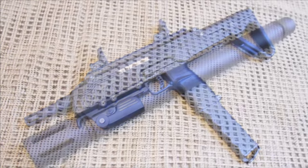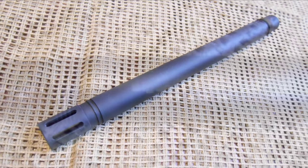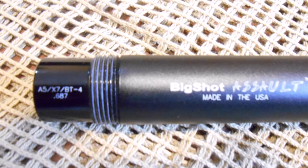This may primarily be due to the TCR possessing a stock barrel with an ID bore quality that Tittman should outright be ashamed of. With a Lapco Big Shot Assault 0.687 ID barrel, the TCR saw a greater than 20% increase in accuracy.